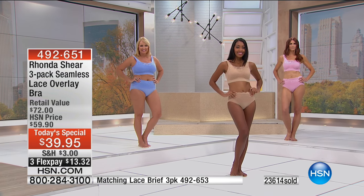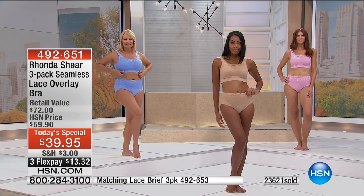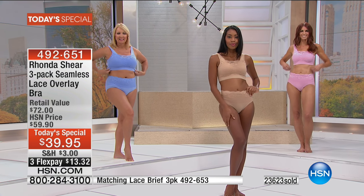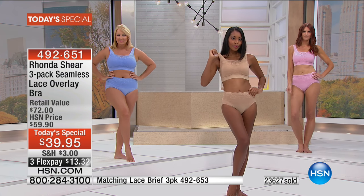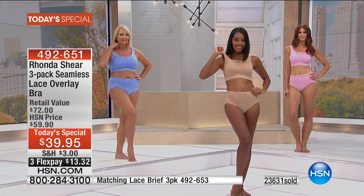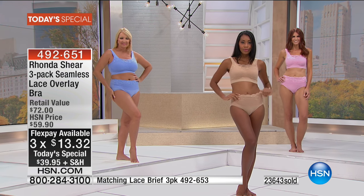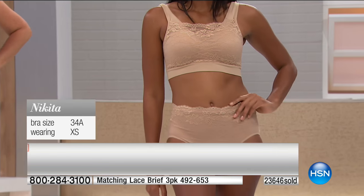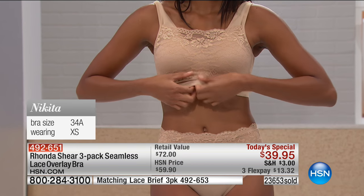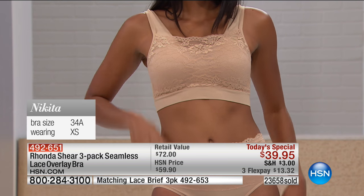You make it easy. So I'm wearing a medium, but I have Rhonda's bras in a large at home because I like to pull them down a little bit more. It's up to you — they have so much range. Shop your true size. 492651 is your item number. It's $13.32 to get it home on a debit or credit card. If you have an HSN card, you get an extra flex to pay it off.